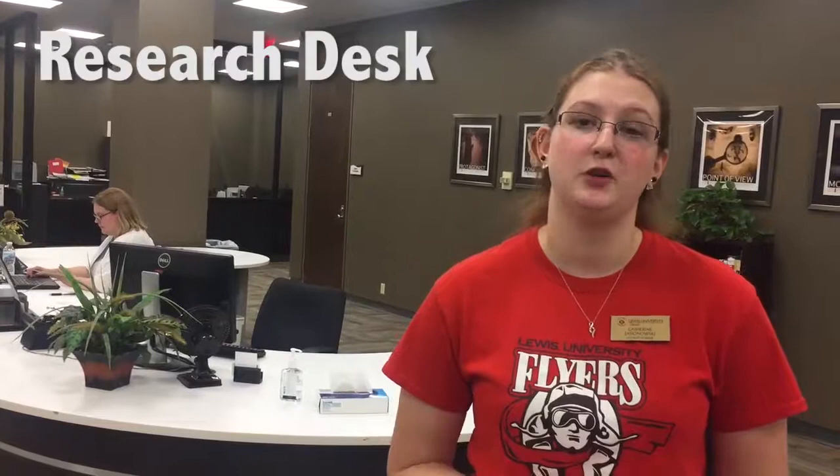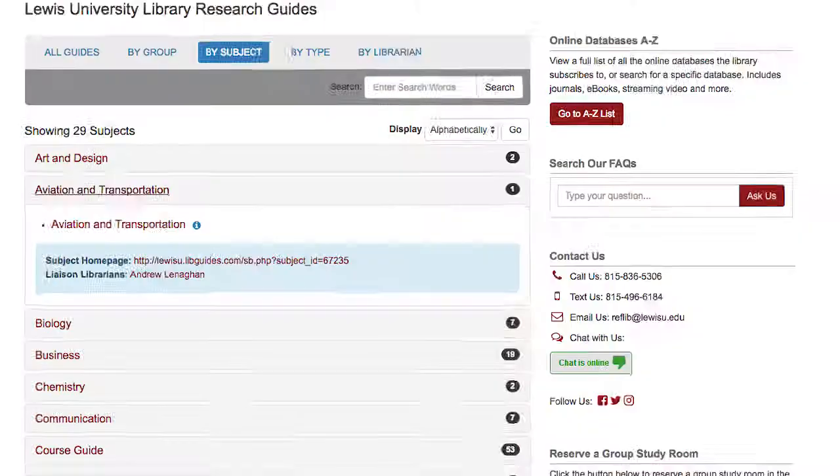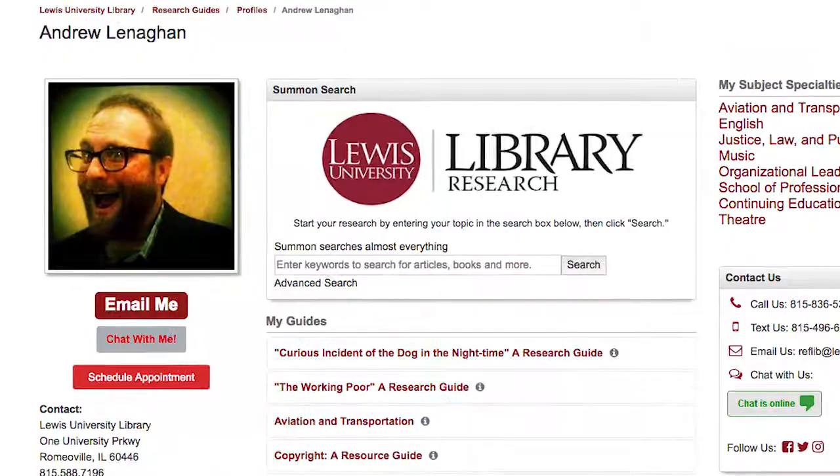This is the research desk. As long as the library is open there's a research librarian here to help you. You can walk up and ask a question or you can reserve something online. There's a librarian here for every subject to help. For example, if you're an aviation major and you need help with articles for your project, Andrew, our librarian, would be the best fit for you. We also have a student peer researcher, which is myself. I'm here to help understand the student stress, but I also understand how to do the research.